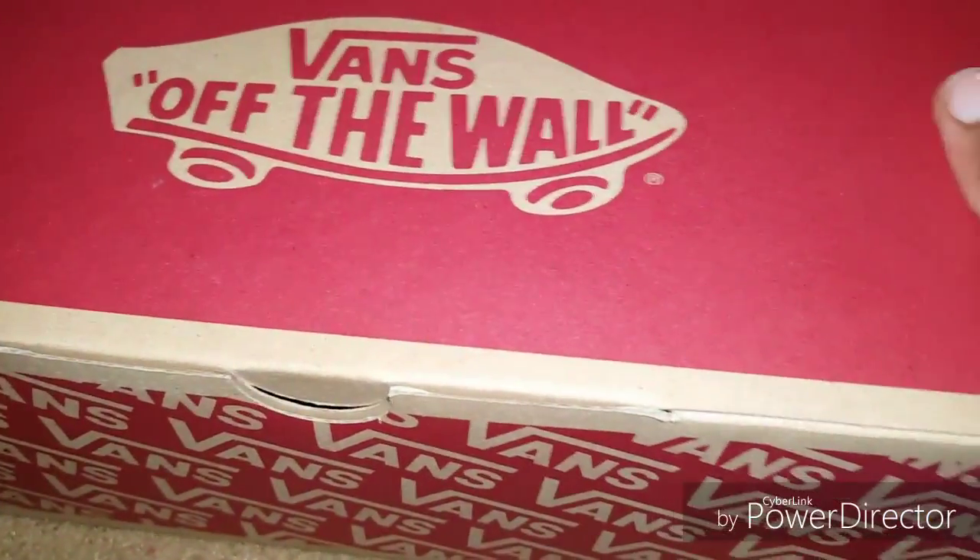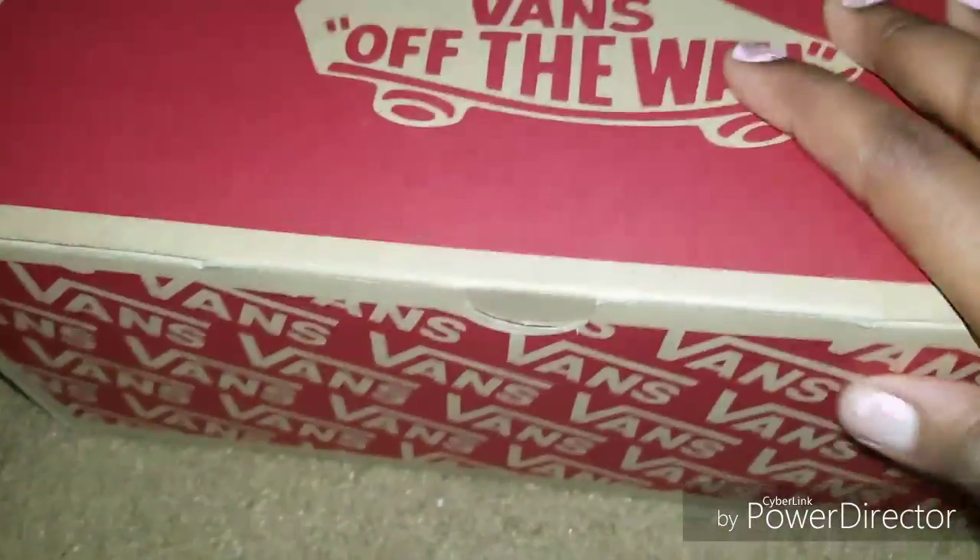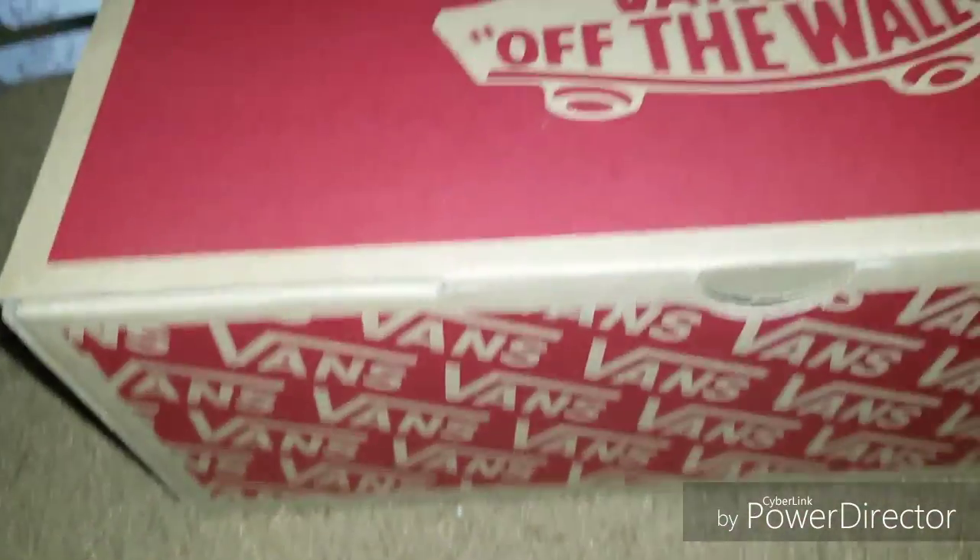I'm sorry about my TV in the background. I don't know why I turned it up so loud — I just like my volume up loud on my TV. Probably weird, but whatever.